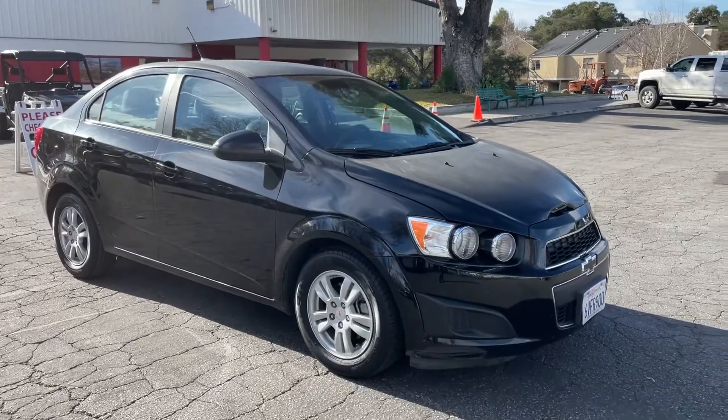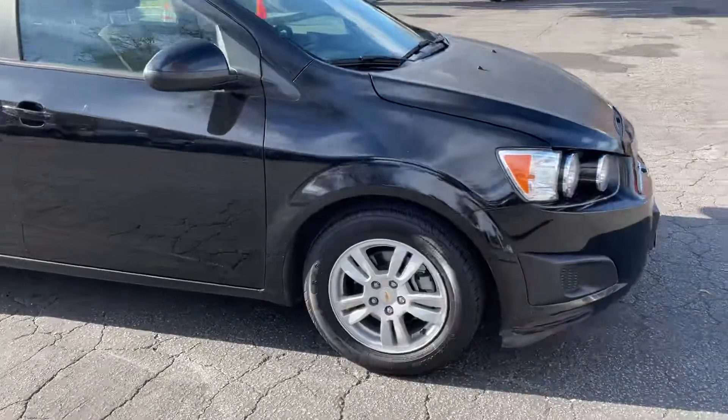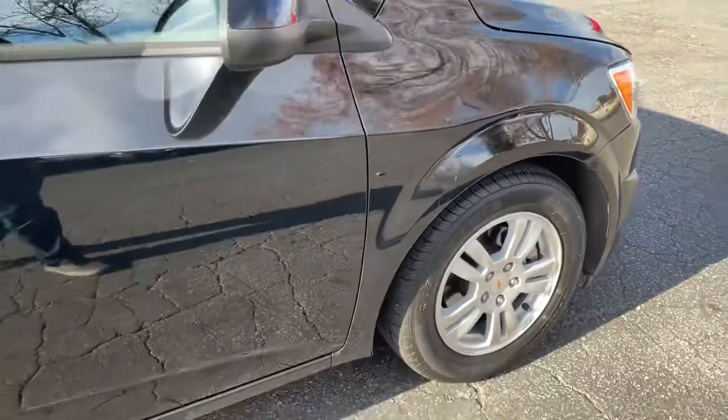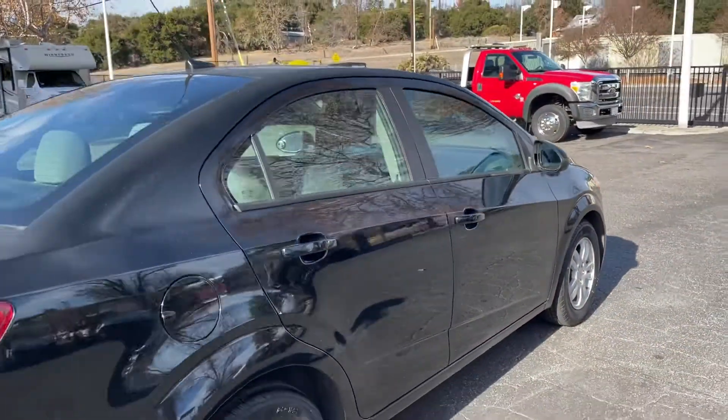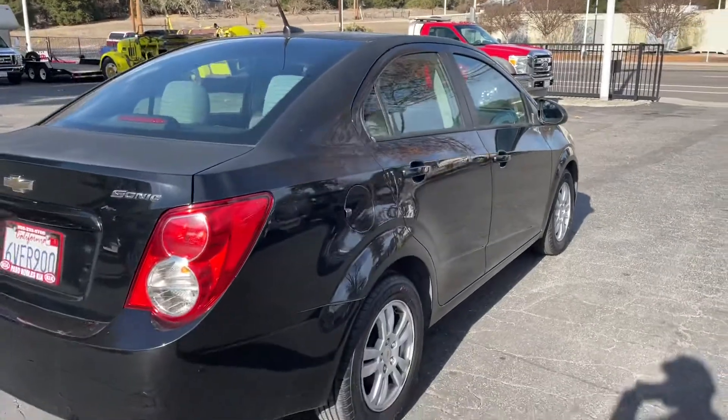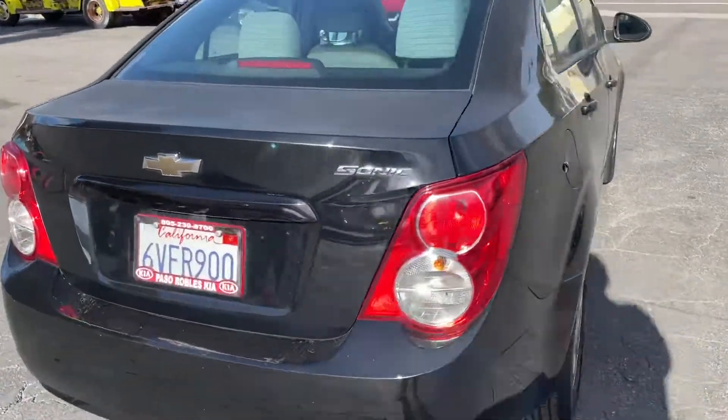Other than that, not a bad car. Tires look good, probably 80% front and rear. Nothing major on the passenger side. Trunk lid's a little dull.